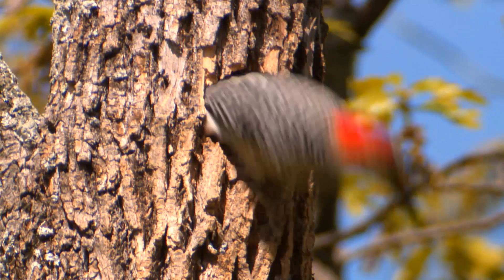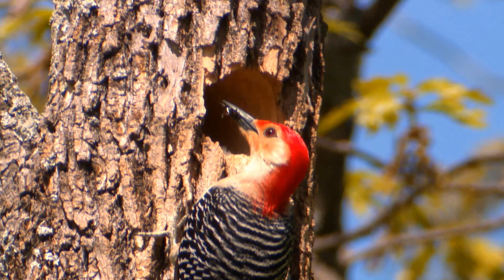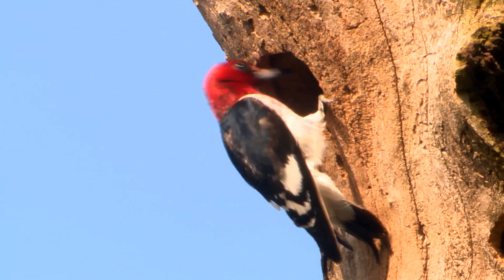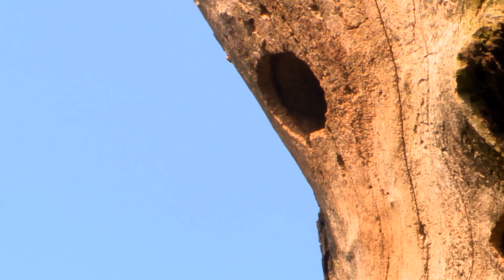Red-bellied woodpeckers tend to hitch along the branches and trunks of larger trees, picking at the bark rather than drilling into it. Red-headed woodpeckers behave a little differently — they are adept at catching insects in the air.